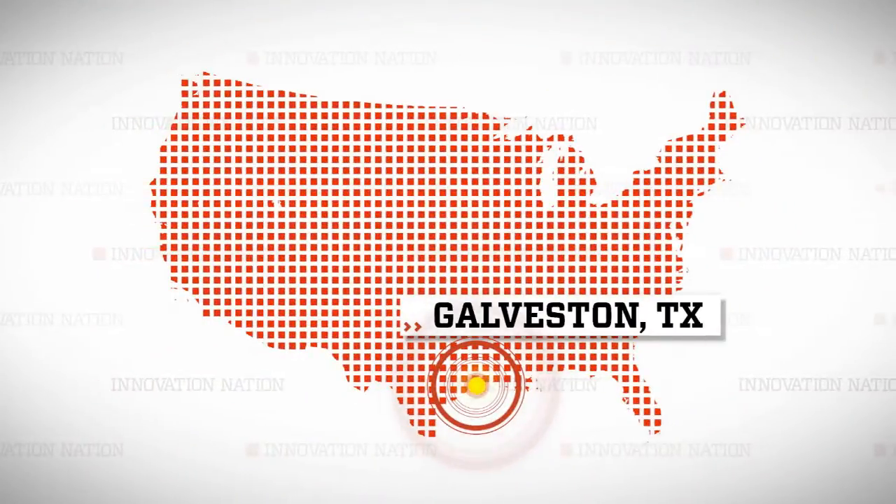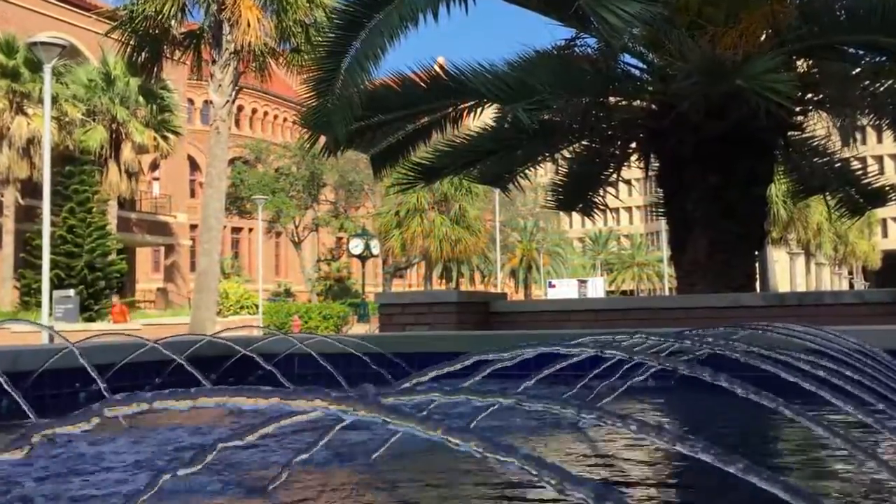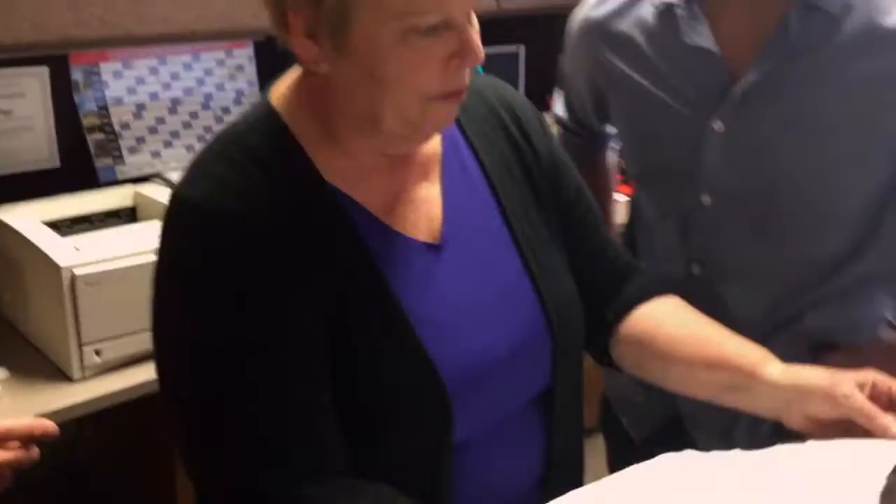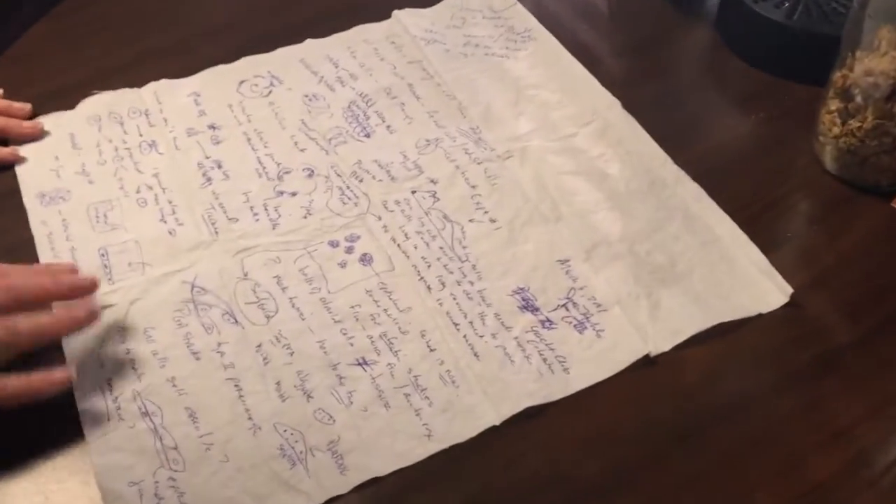I headed south to Galveston Island, Texas, and the University of Texas Medical Branch to meet doctors Joan Nichols and Joaquin Cordiella, who first met at a lunch in 2001 where they brainstormed the potential science needed to grow a lung on a restaurant napkin.